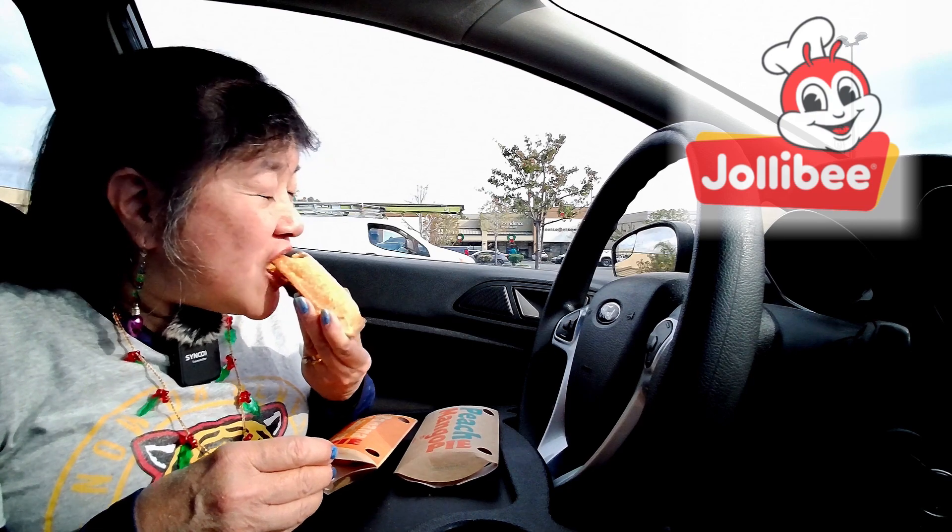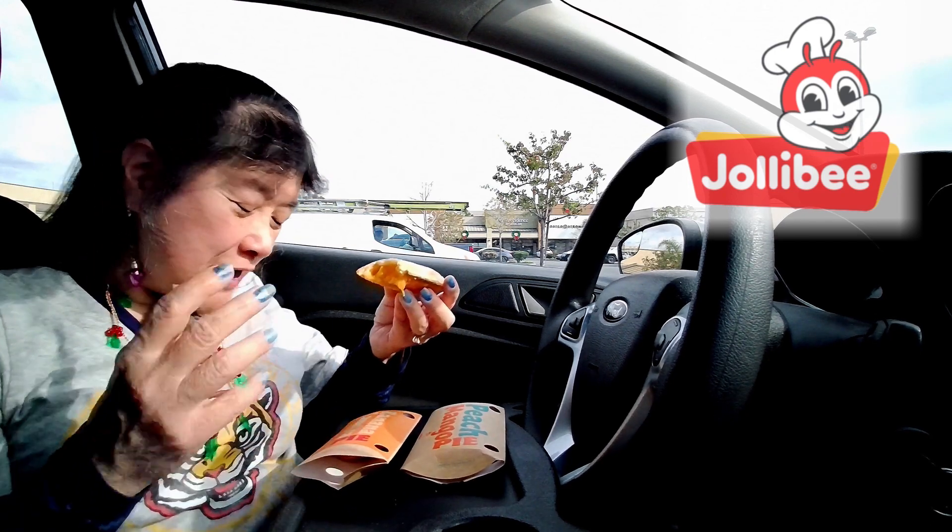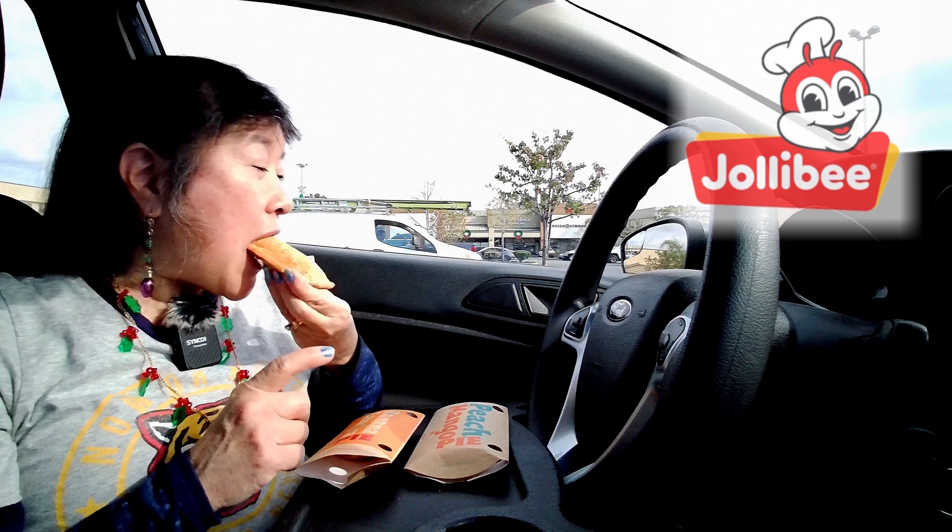So here's the peach mango pie. I think the flavors of peach and mango are more prominent than the banana and whatever langka is. It's also sweet but not overly sweet — nice and crunchy because it's also fried. The taste of peach and mango go well together. So I'm gonna give this one an A plus.